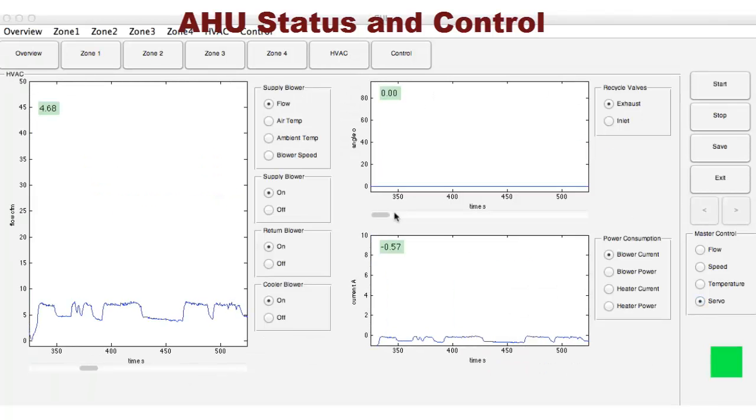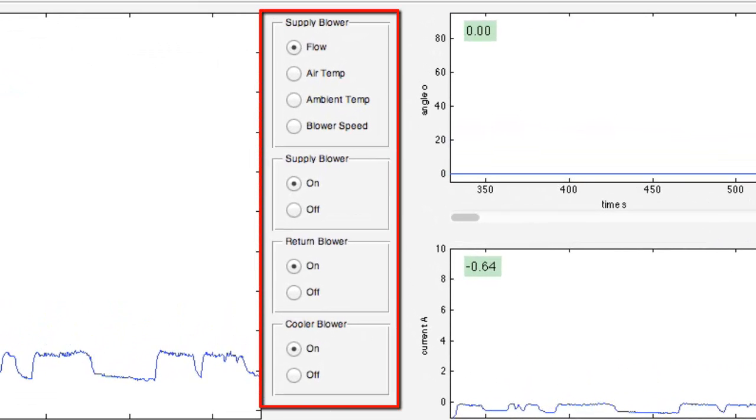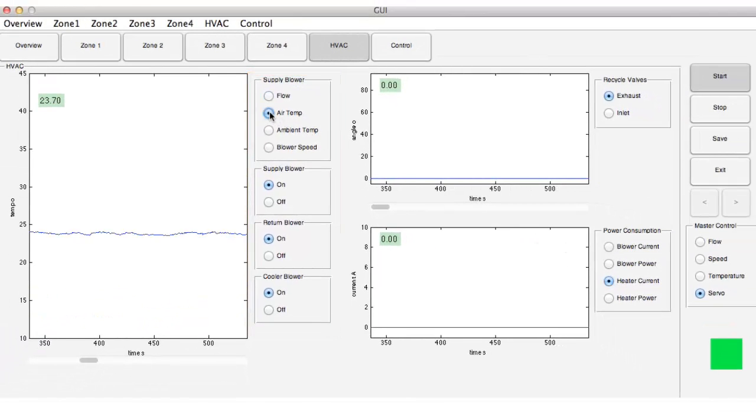Similarly, the state of the air handling unit can also be monitored, logged, and controlled. The status of different fans, supply air temperature, air flow rate, and valve positions can be viewed.